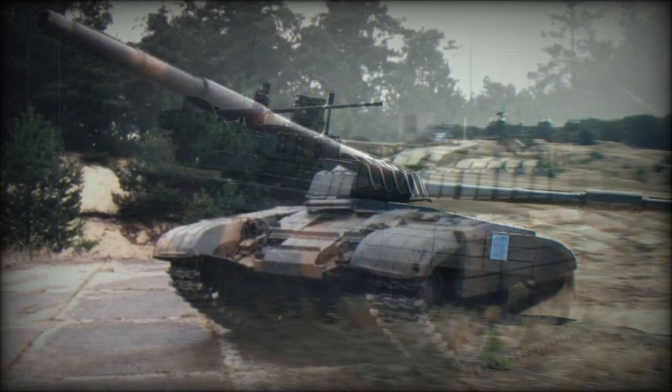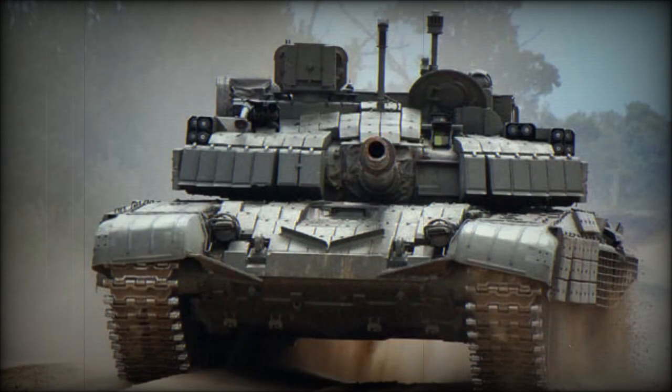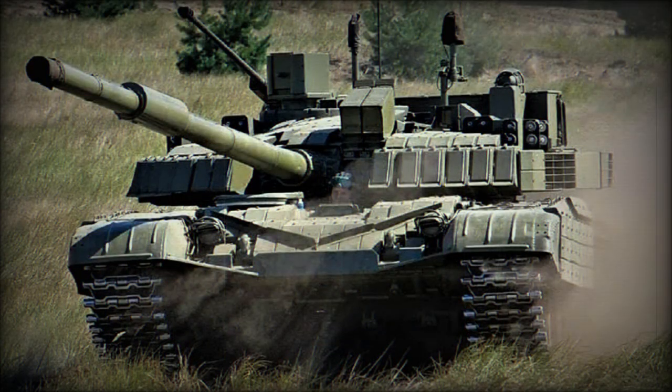Development of this tank is completed. For a number of years this upgrade was actively proposed for the Slovak Army as well as export customers. However, it received no production orders. Slovakia never ordered this tank due to funding problems. Only a few prototypes were built for trials and evaluation.